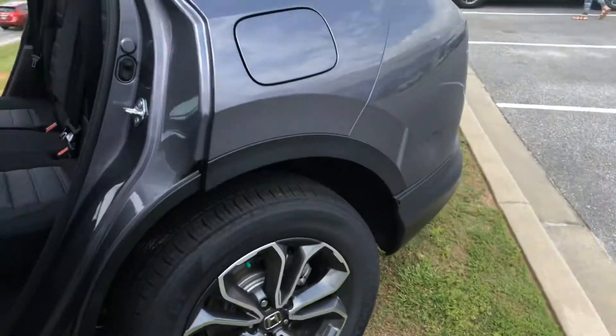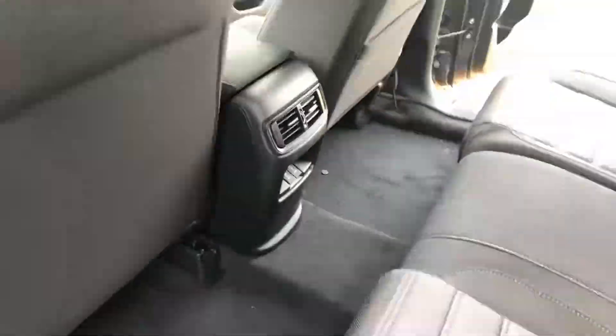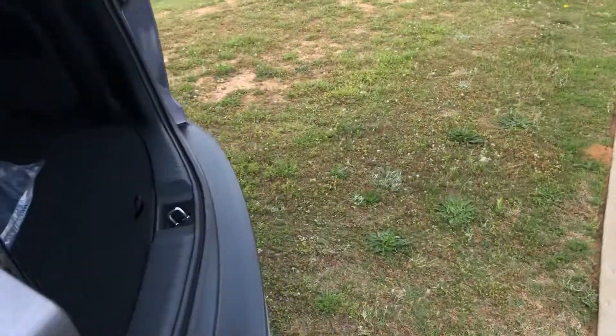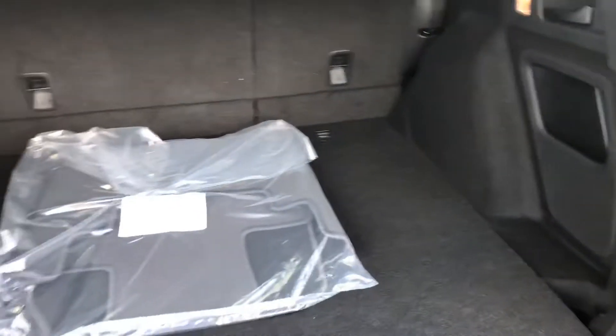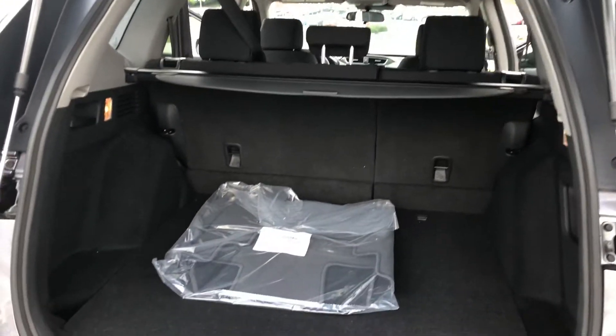Memory seat is set up for the driver's side as well, but a lot of room. I can move the seat all the way back — plenty of leg room. USBs back here as well for charging. Wanted to reach out to you and introduce myself. Tons of room back here in the back as well.